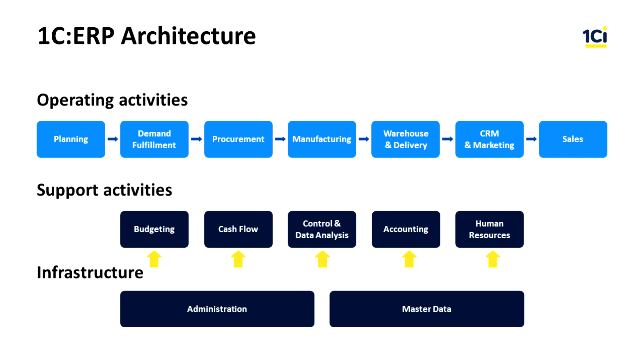Support activities such as budgeting, cash flow, controlling data analysis, accounting, and human resources are used to manage respective business functions. The Master Data subsystem manages reference information of the enterprise. The Administration subsystem is used for configuring 1C ERP and managing user access.